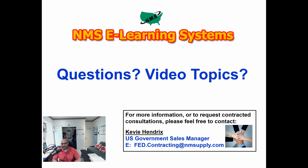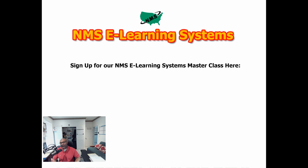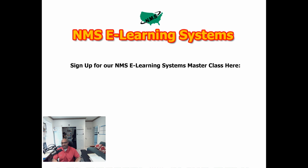NMS eLearning Systems is here solely for empowering you for success with the DLA. I highly recommend you take a look at our NMS eLearning Systems masterclass — the link is on screen and in the description below. It's 3.5 hours of high-level content to help you find a way to recession-proof your organization doing business with the world's largest customer. There's a free preview, and we also provide proprietary information and software to empower your company to do business most effectively with the DLA. I'm Keevy Hendricks — thanks again for your time, and I'll see you on the other side.